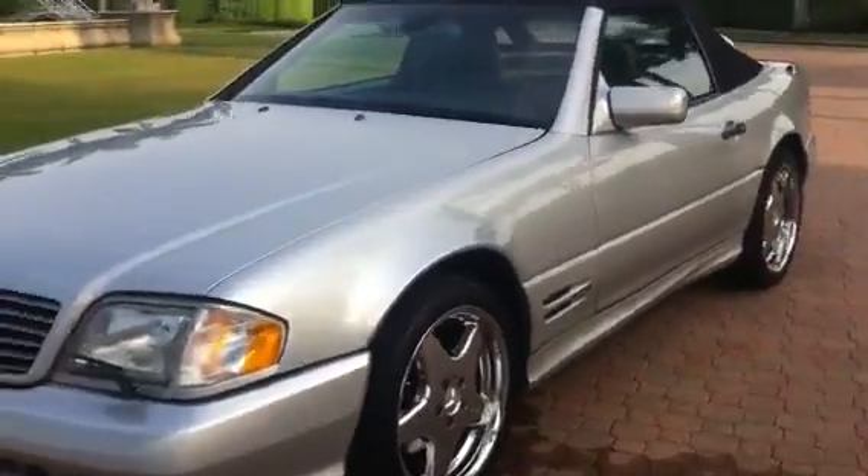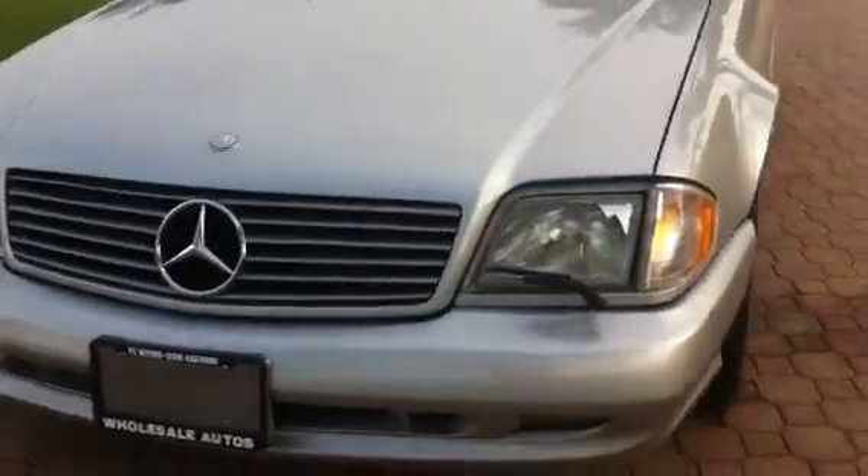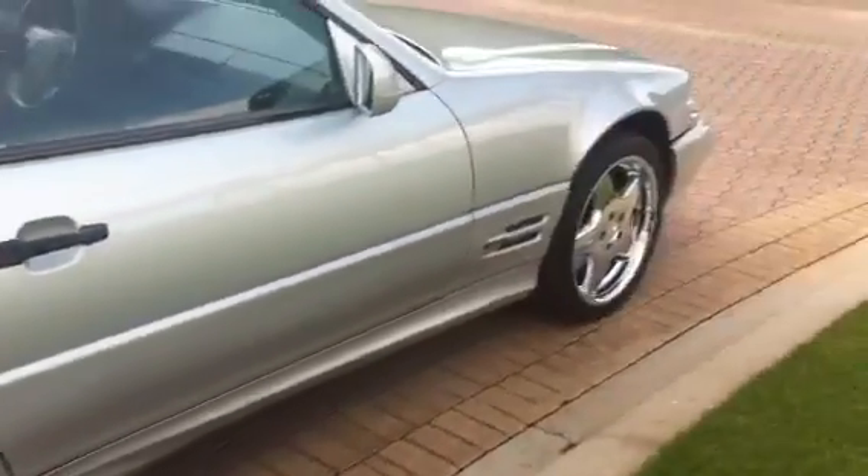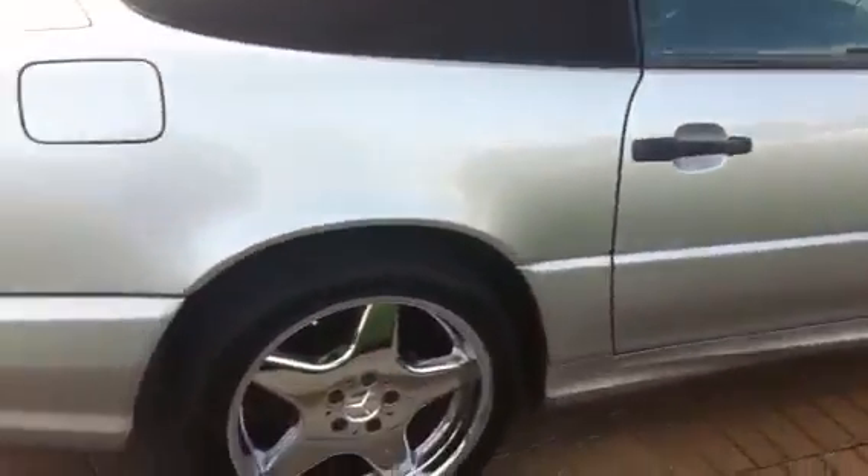18-inch chrome AMG rims. The little bezel here is cracked and the lens is missing from the corner light, but all the lights work. I've ordered the new corner light — that's the only negative remark I have. It will be completely fixed by time of sale. Super, super sharp car.